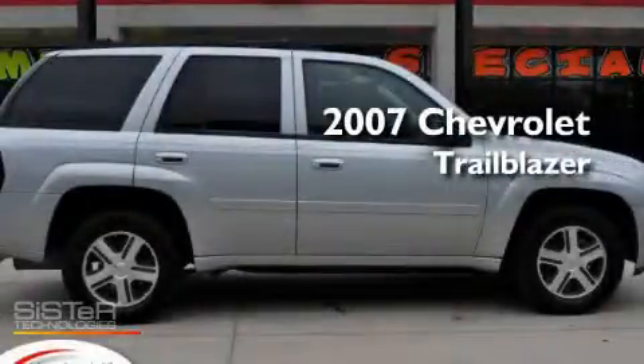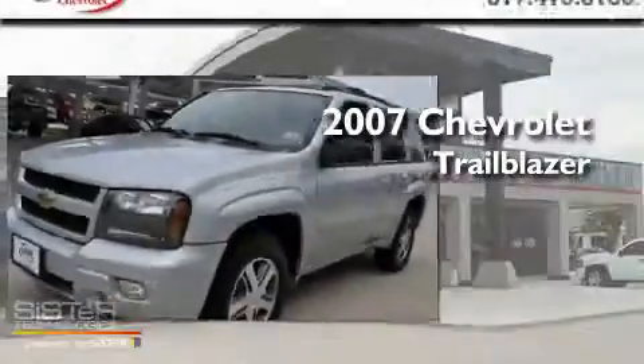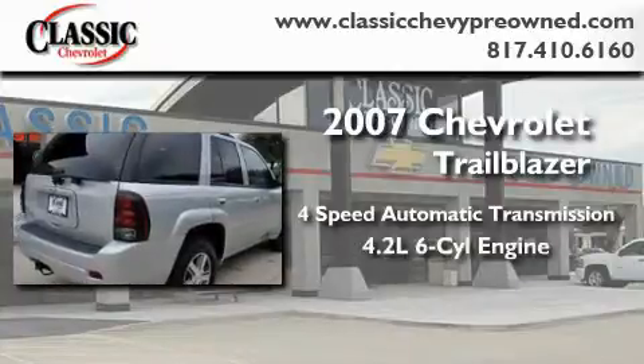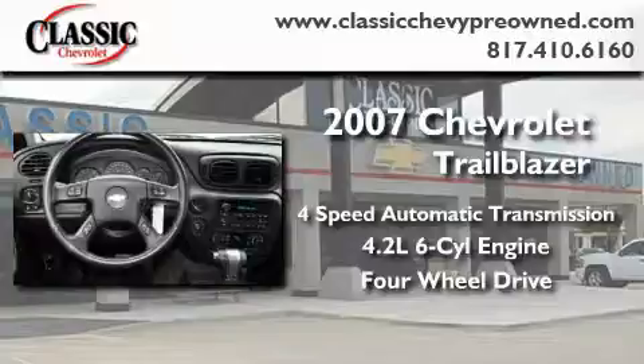This is a certified pre-owned 2007 Chevrolet Trailblazer. This SUV has a four-speed automatic transmission, a 4.2-liter inline six-cylinder engine, and the added safety and control of four-wheel drive.